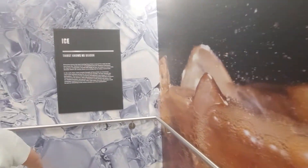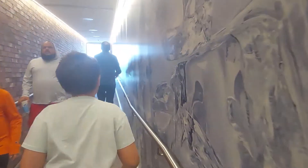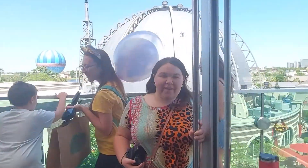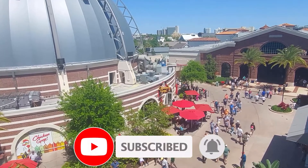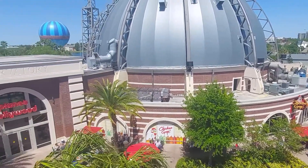Somebody spilled their Coke all over this wall — how dare they! Brr, getting a little chilly up here with all this ice. Is that cold? Thank you, Genevieve! Oh wow, holy cow. Chicken Guy down there — we should have gone there. What a great view up here though.